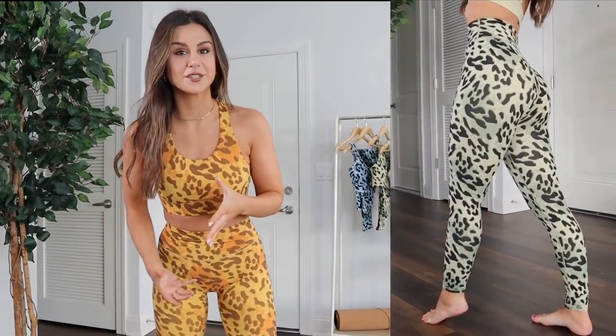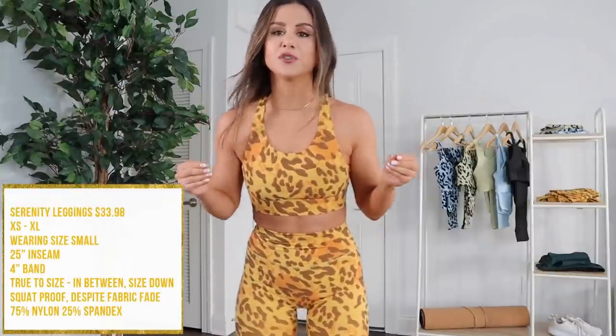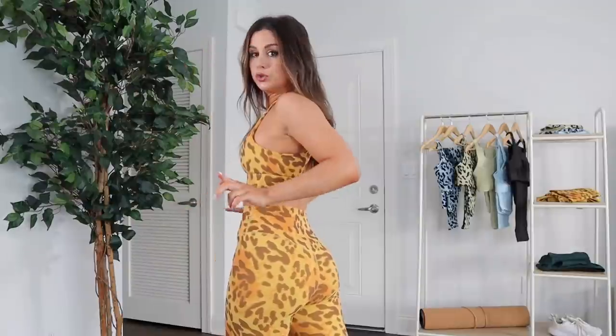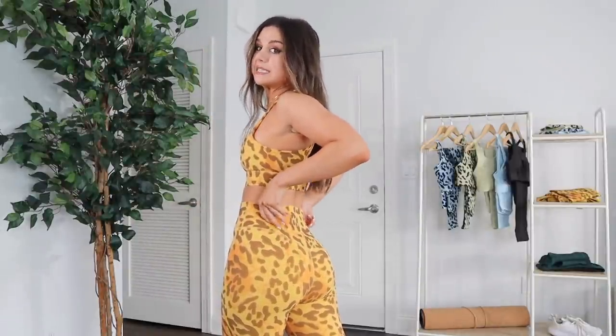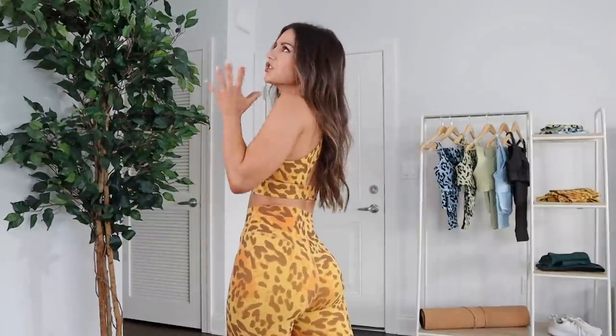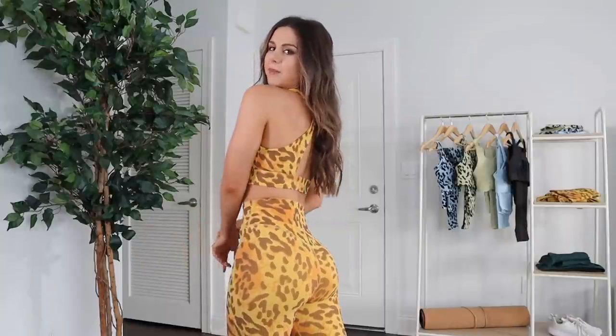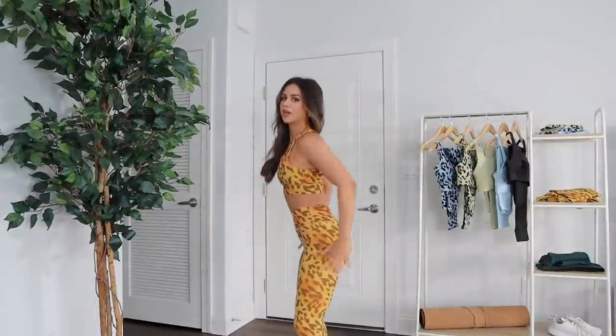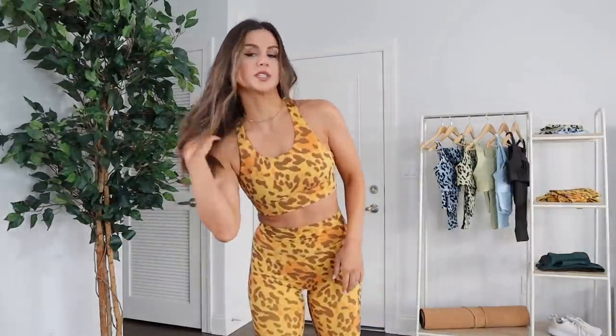Moving on to the leggings — thank you Camo Fitness for not creating a front seam! I was excited about the prints but worried since it's not seamless. Thankfully, no dreaded camel toe. This is really good — almost a yoga-based legging feel. Nothing's riding up or grabbing in unwanted places. Very smooth and flattering V-seams, which I always prefer on a seamed legging because they accentuate and lift the glutes beautifully. The 25-inch inseam length is perfect with no band gaping.